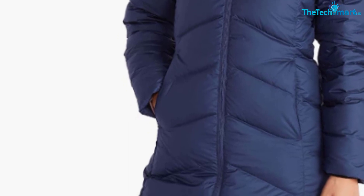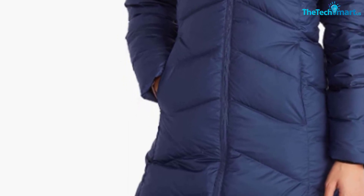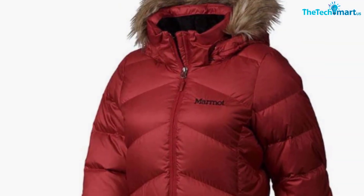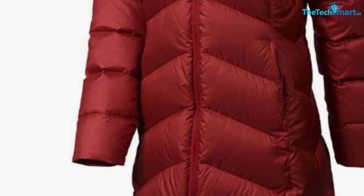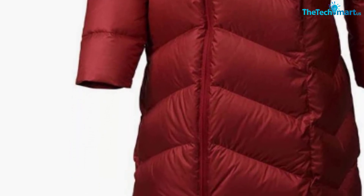You also have two zipped external pockets on this parka, as well as two internal pockets. Overall, this is definitely one of the best down parkas you can get for the winter. I also really like the fact that the collar is pretty high, so you won't be cold even if you remove the hood. It is on the expensive side, but I think that it is worth every penny.